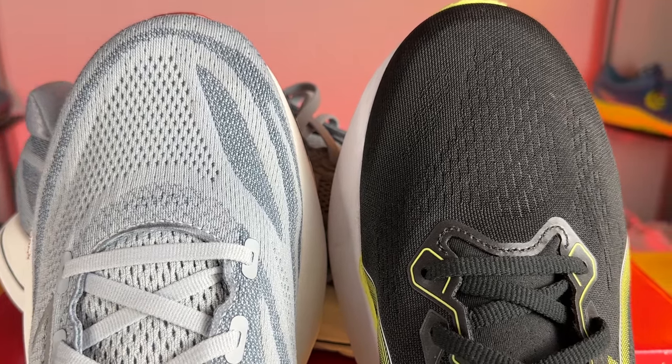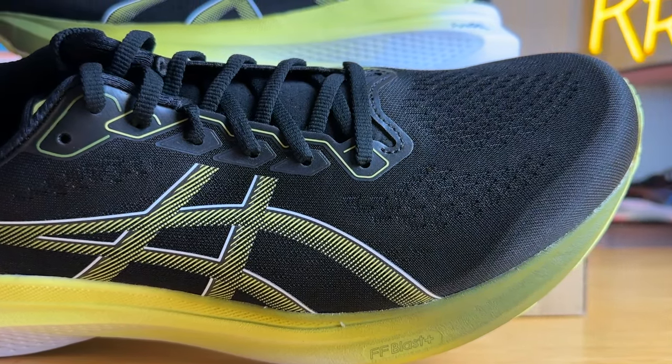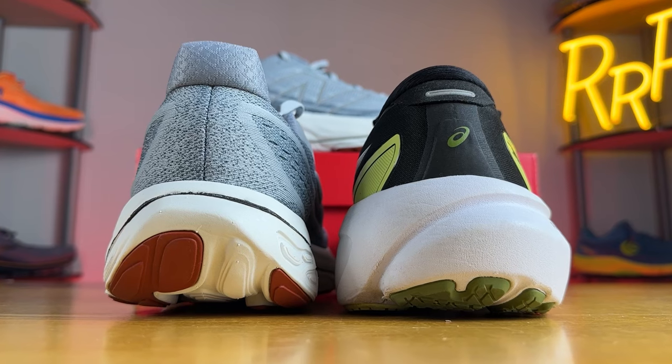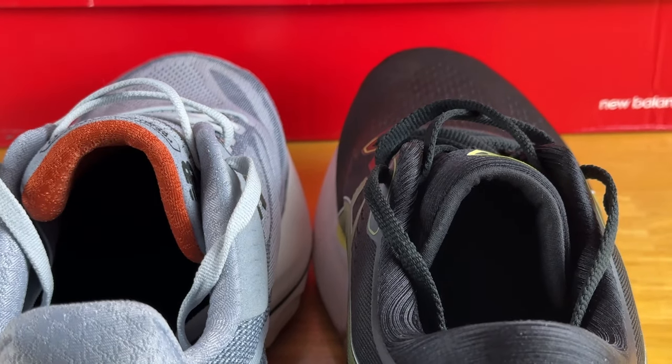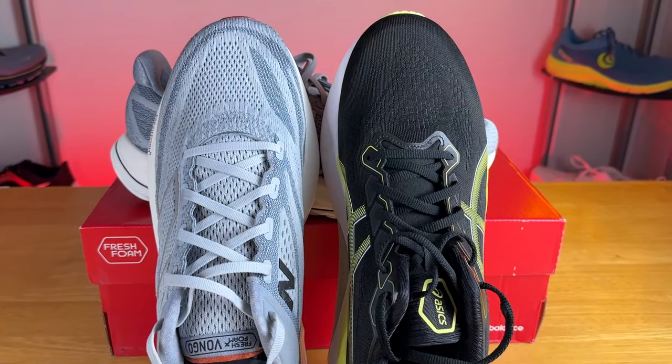Moving on to the Kayano 30 upper — it's a bit more accommodating and also comes in wide. The toe box has a little more room, it's true to size, and the lockdown is great. The heel counter is much more stiff with much more padding — this is the more luxurious, well-padded option. The tongue also has more padding and is gusseted. The fabric is a more traditional engineered mesh with about average breathability, though definitely more breathable compared to the Vongo.